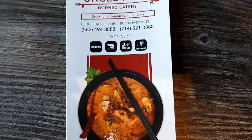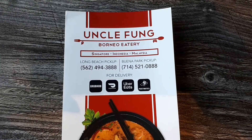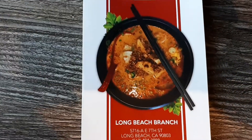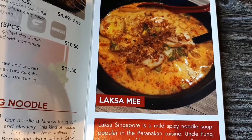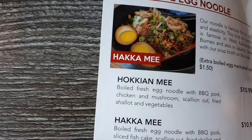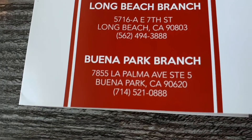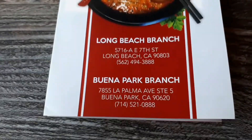Hey guys, we are at Uncle Fung's Borneo Eatery. They specialize in Singapore, Indonesian, and Malaysian food. We are here to get the Laksa and the Pokanmi. This place is a tiny little place. We are at the Bonnet Park branch. There is another in Long Beach. Let's check it out.